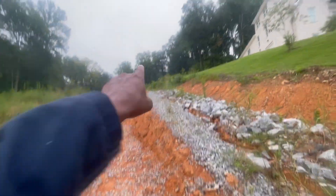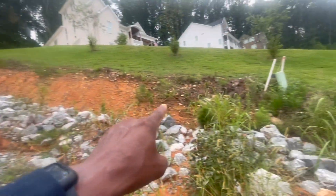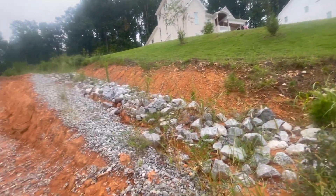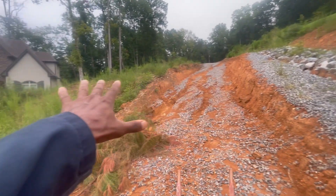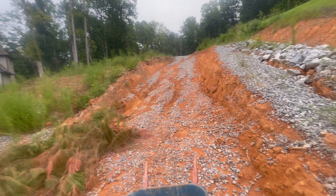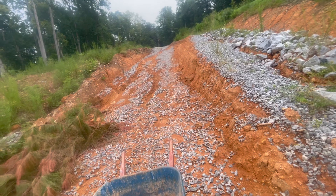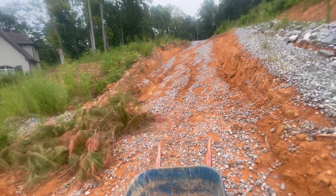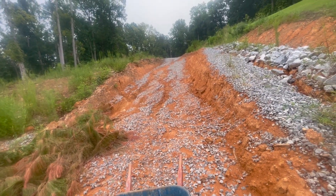The guy that owned the lot on top of the hill, instead of cutting it in the right place and getting a survey to figure out where the road is, he decided to just cut through the adjacent lot — cut into this lot right here. So he disturbed this soil. I was on him about it, and he said he was going to put in erosion control, but he just didn't.